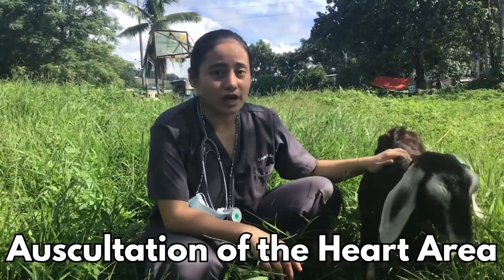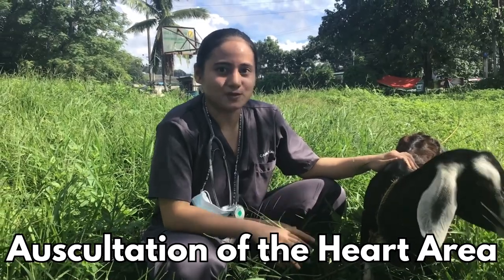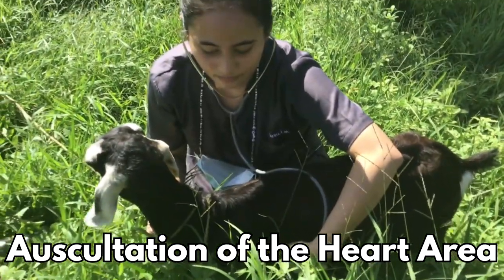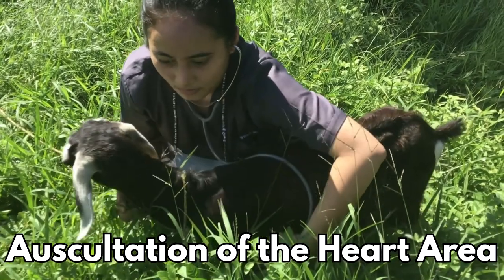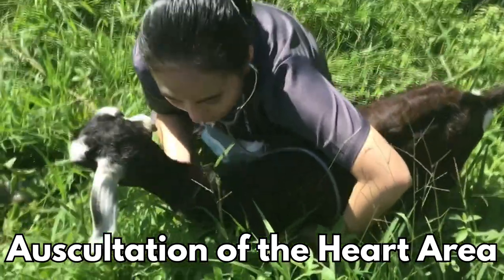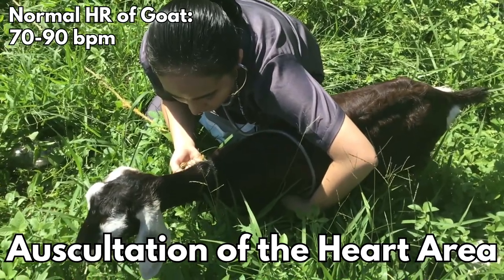Let's locate the elbow of the left forelimb. Here, you can feel the fourth and fifth intercostal spaces of the rib where you can auscultate the heart properly. For 15 seconds, count the heart rate of the goat and multiply it by 4. I counted 20 beats and when multiplied by 4, I have 80 beats per minute, which is within the range of a normal heart rate for a goat.